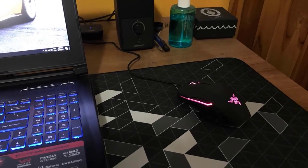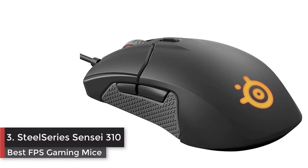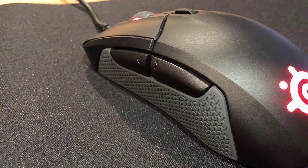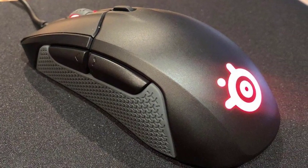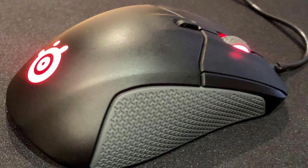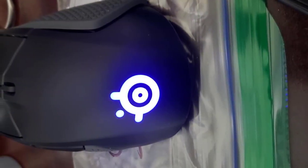Number 3: SteelSeries Sensei 310 gaming mouse. Features a custom TrueMove 3 12,000 CPI, 350 IPS optical one-to-one tracking export sensor. Legendary SteelSeries Sensei ambidextrous design supports claw and palm grip styles. Exclusive split-trigger left and right buttons deliver guaranteed 50 million click durability. Also features 2-zone multicolor Prism RGB illumination for customizable lighting.